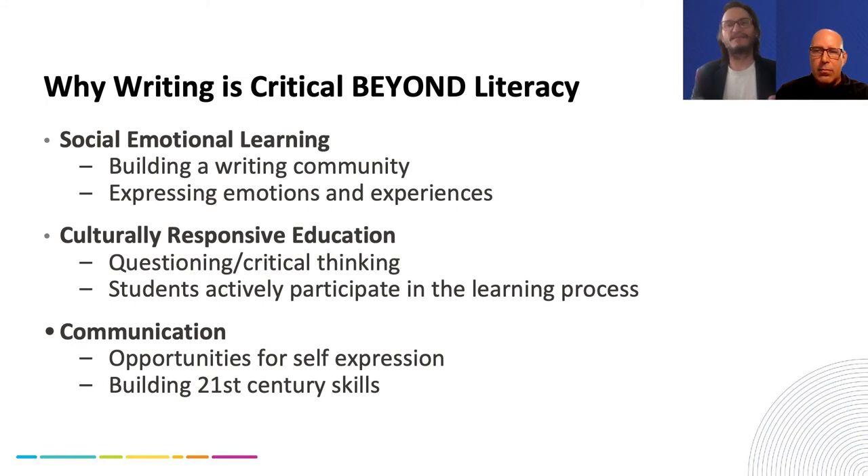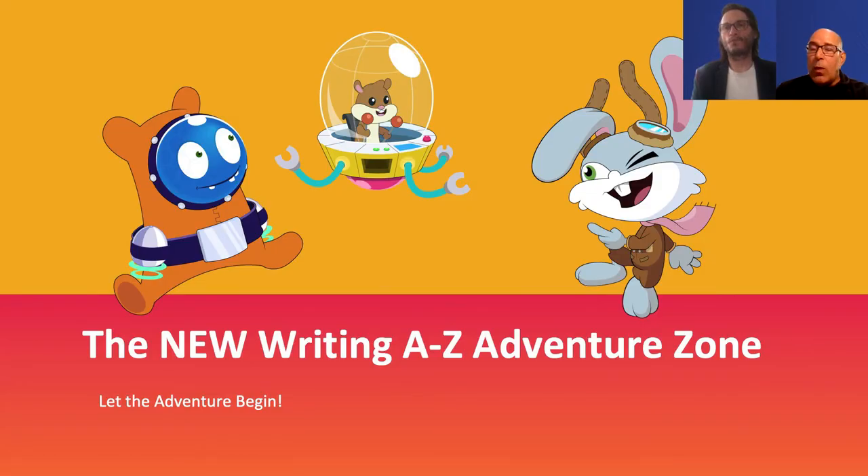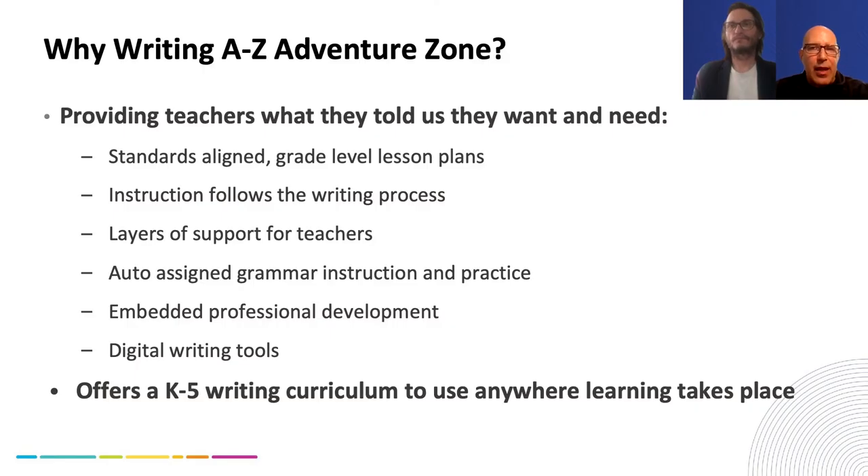We're going to shift gears and talk about the new Writing A to Z Adventure Zone and then show that product to you. We've talked about the problems and challenges that educators face today, how critical writing instruction is, and the gaps that exist in writing instruction, practice, and outcomes. Now we want to talk about the solution that we've defined, developed, and will be bringing to market in the coming year.